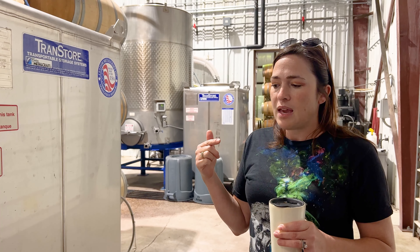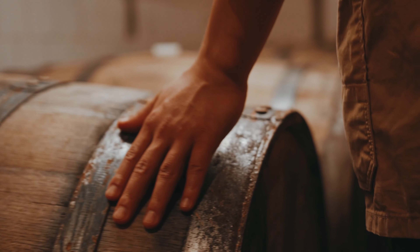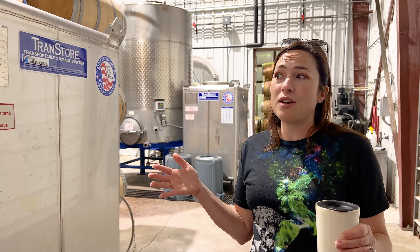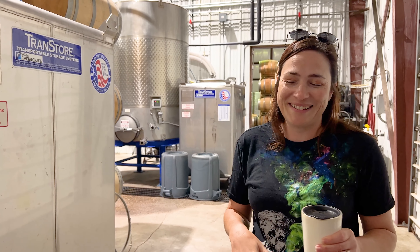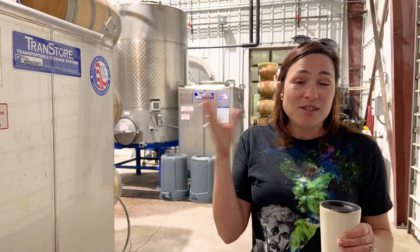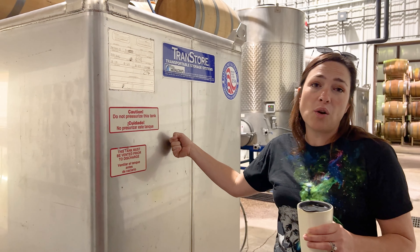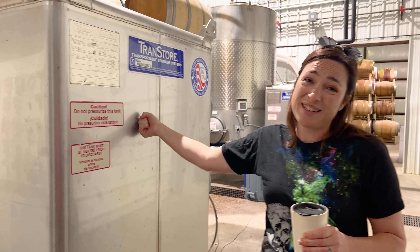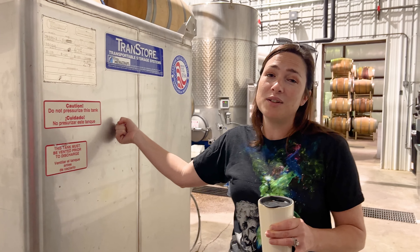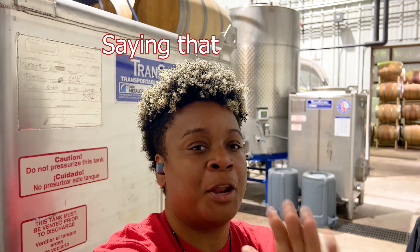Another new thing we really haven't done in the past: everything we made before 2019 or so was free-run — we would never press the skins after fermentation. That's something we started doing now, and we're using these tanks to hold our press fractions. We were surprised at the yield we get from it.